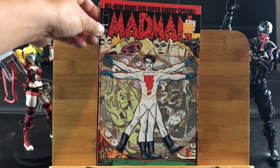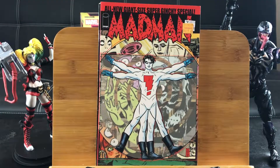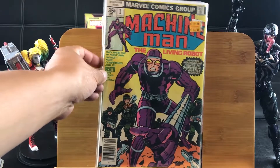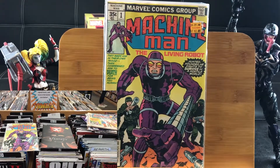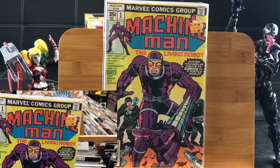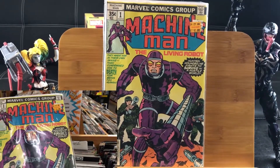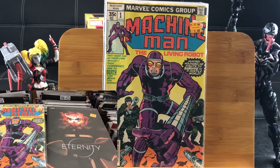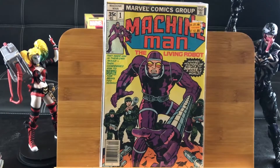I decided to get this just for reading purposes — it's Madman, All New Giant Size Super Genchi Special. And keep in mind, I've always wanted this Machine Man number 1 — The Living Robot. I paid three dollars for that, and I believe the comics price guide is rating it at around 30 dollars. So I was lucky to find this 1978 comic.